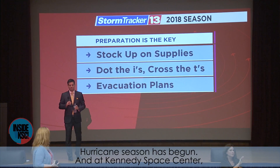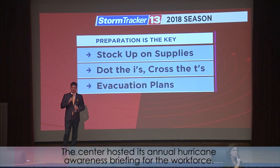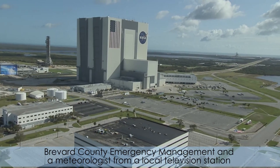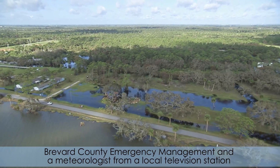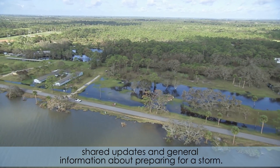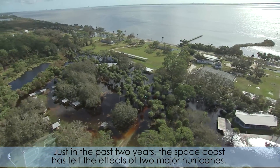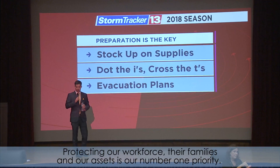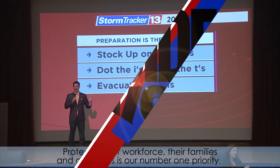Hurricane season has begun, and at Kennedy Space Center, being prepared for these potentially deadly storms is something we take very seriously. The center hosted its annual hurricane awareness briefing for the workforce. Brevard County Emergency Management and a meteorologist from a local television station shared updates and general information about preparing for a storm. Just in the past two years, the Space Coast has felt the effects of two major hurricanes. Protecting our workforce, their families, and our assets is our number one priority.